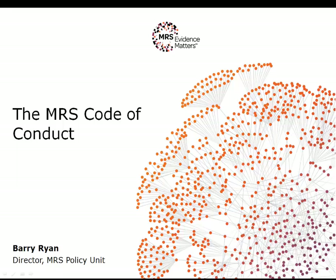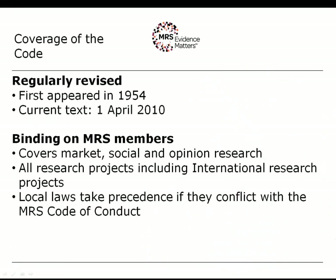The MRS Code of Conduct is a self-regulatory code and it first appeared in 1954. The text that we're currently using dates from the 1st of April 2010, although the bulk of that text was completely revised in 2005. The code is binding on MRS members and on MRS company partners. It covers all market, social, and opinion research, and all research projects undertaken by our members, including national and international research projects.